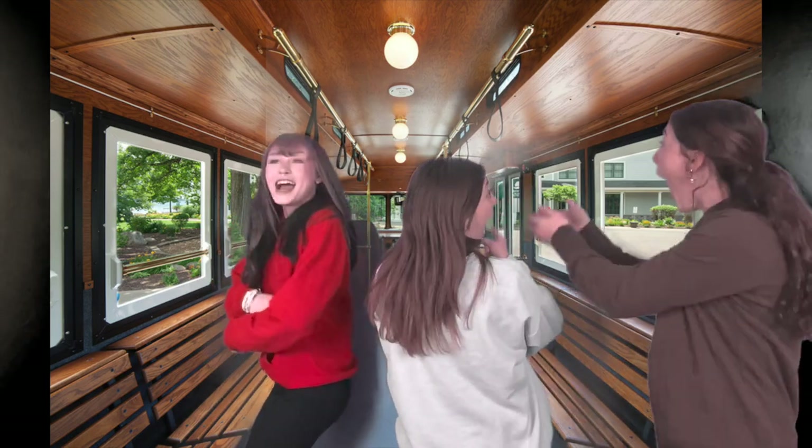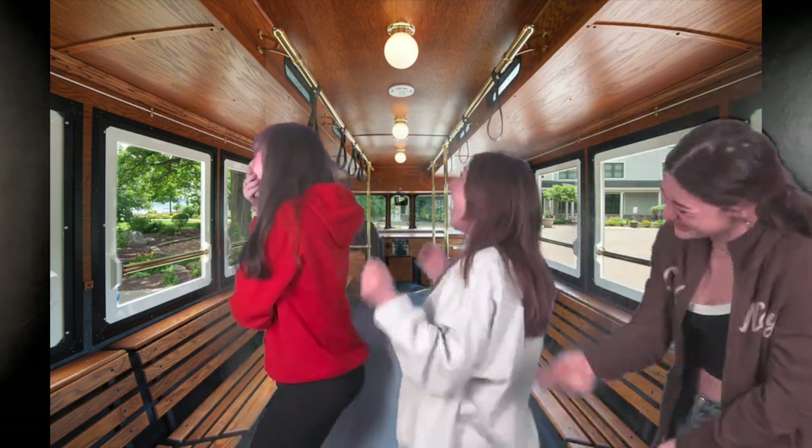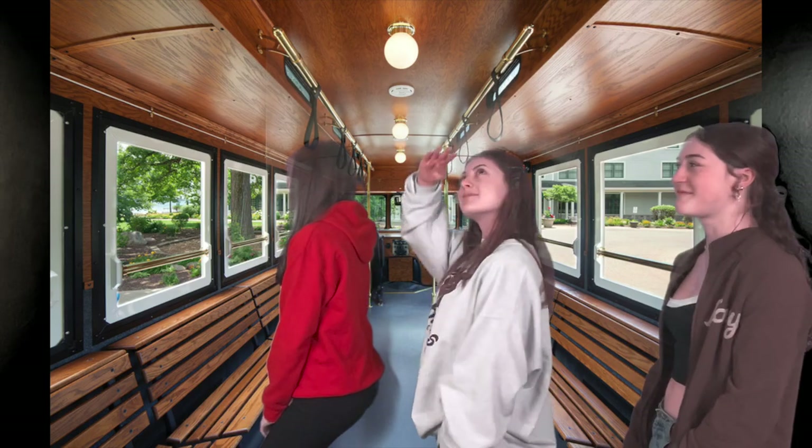Our geology here is incredible, with Mount Mazama at the heart of the park. After the trolley tour, we decided we wanted to stretch our legs a little bit, so we all got our bikes and rode around on East Rim Drive.